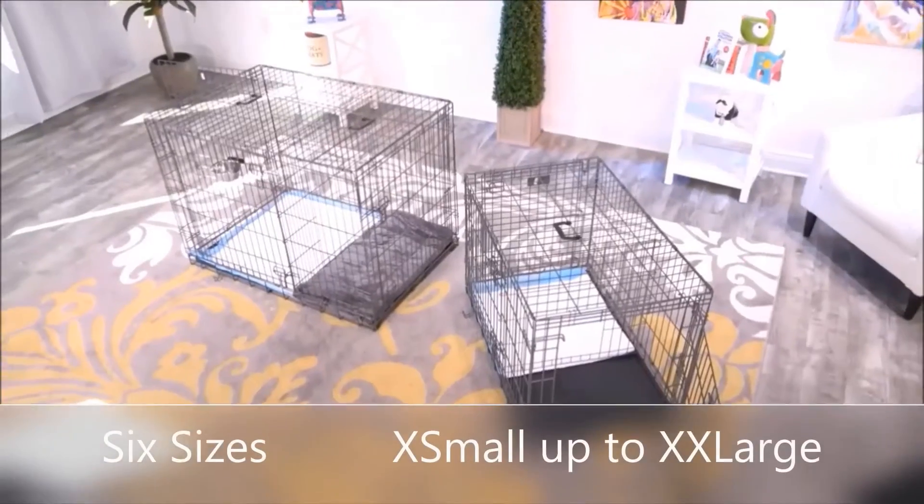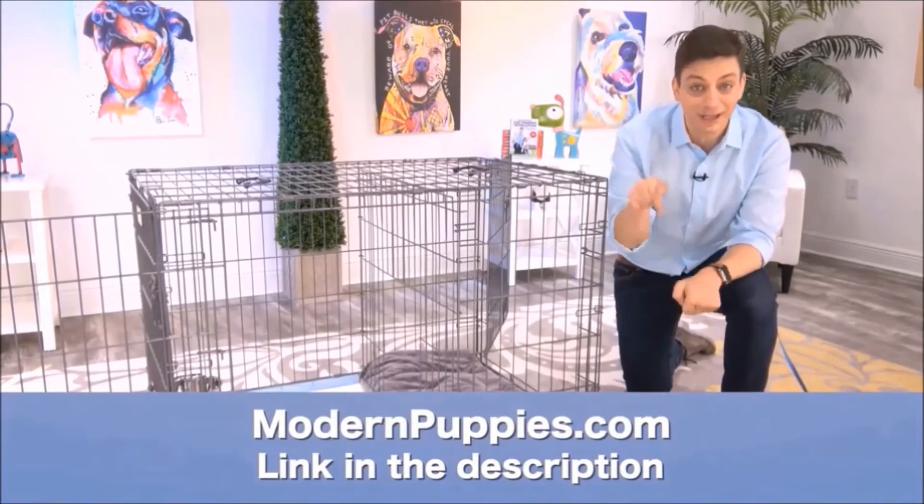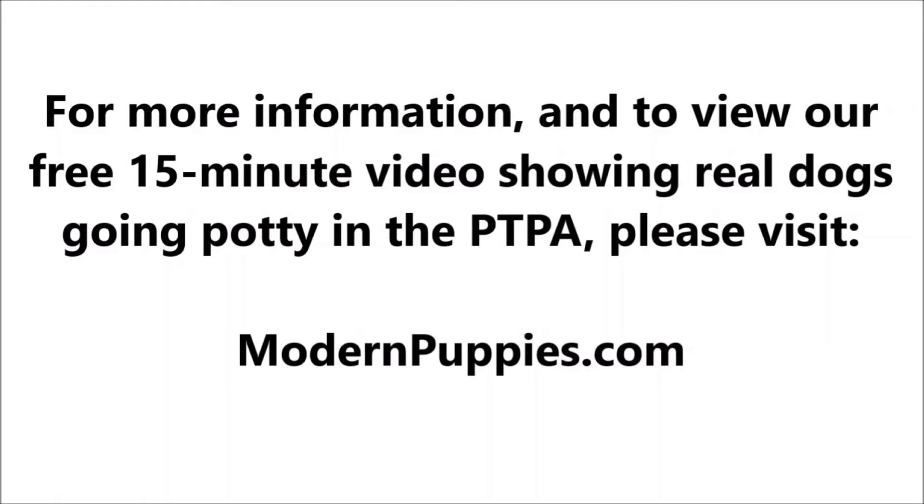The potty training puppy apartment comes in many sizes to fit all types of dogs. You can get the potty training puppy apartment at modernpuppies.com. I'm going to have a link in the description along with a coupon code that's going to give you a nice discount. The potty training puppy apartment. Thank you.